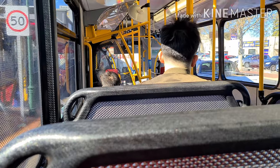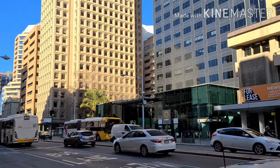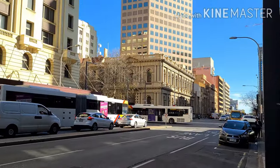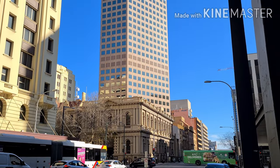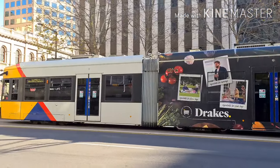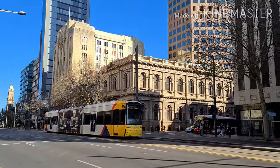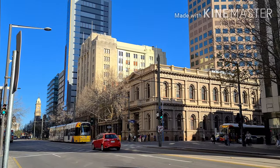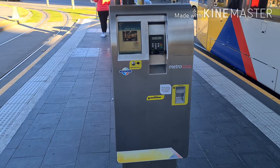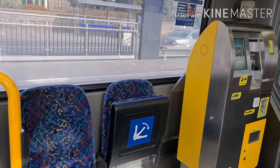MetroCards are bought at some news agencies or at the info center of Adelaide Metro. But if you don't have a MetroCard, then just simply buy a ticket from the driver. If you have used all your Adelaide Metro credits, you can go to the news agency to buy more credits, or you can top up using this machine, which can be found in some tram stations or inside the tram itself.